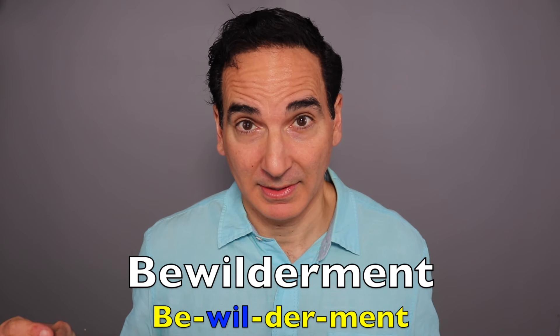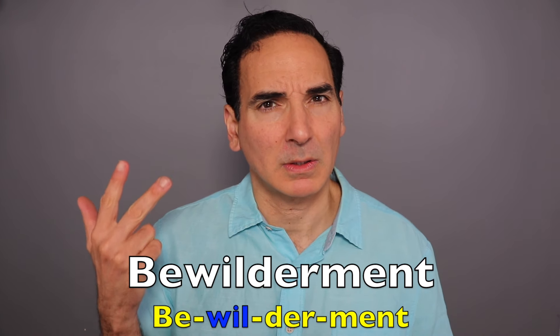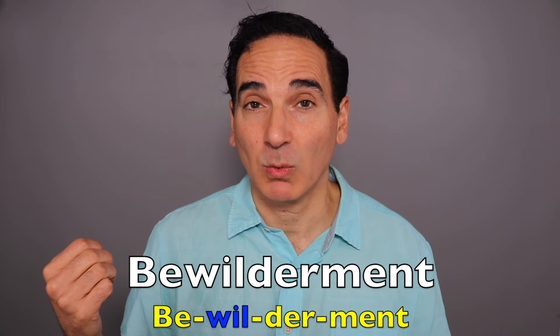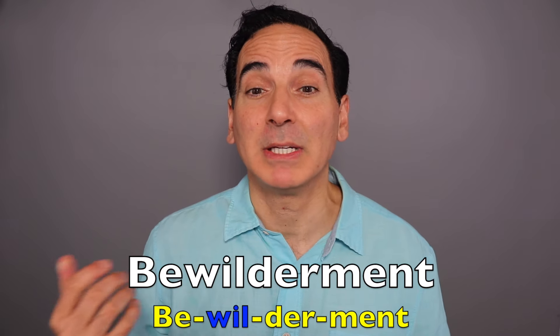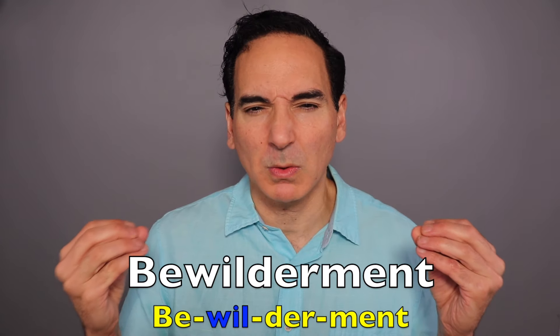Bewilderment. How many syllables in this? Bewilderment. Where are we putting the emphasis? On the second one. Bewilderment. A feeling of being perplexed or confused. I was dazed and confused with bewilderment. Excellent job.